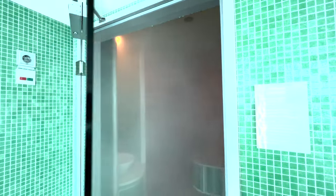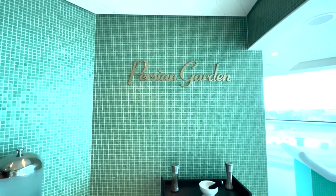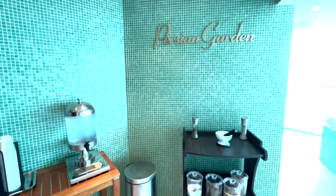If you do the Persian Garden an entire week with a little scrub, your skin is going to feel so good. I promise I'm not being paid to say this. This is one of the reasons I absolutely adore cruising with Celebrity.